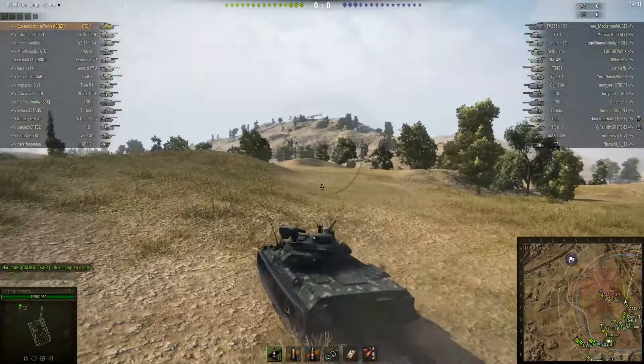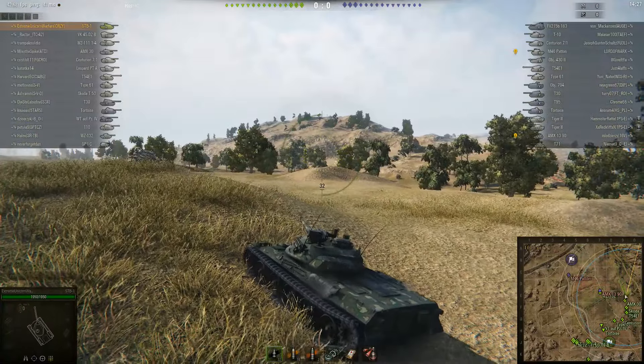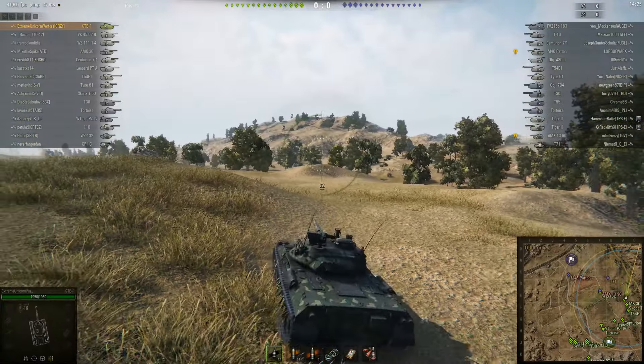Free camera was looking in a weird direction but here we go. Good gun depression, the turret looks pretty bouncy but I'm not sure. There's a Skoda T50 — seems to be a similar vehicle. Wow, look at that, that was a pretty nice shot.